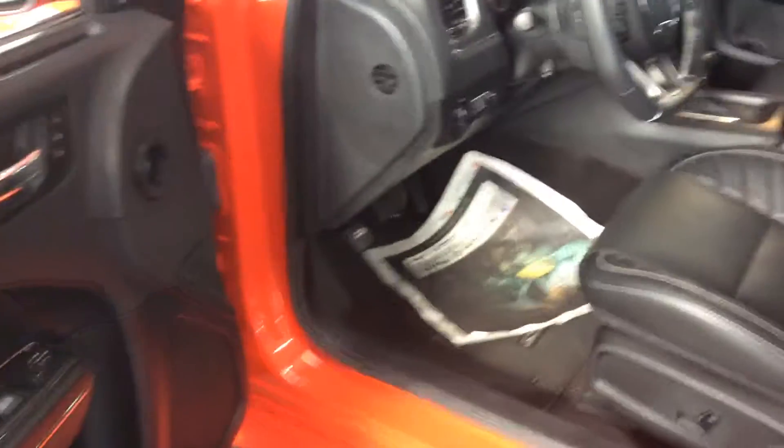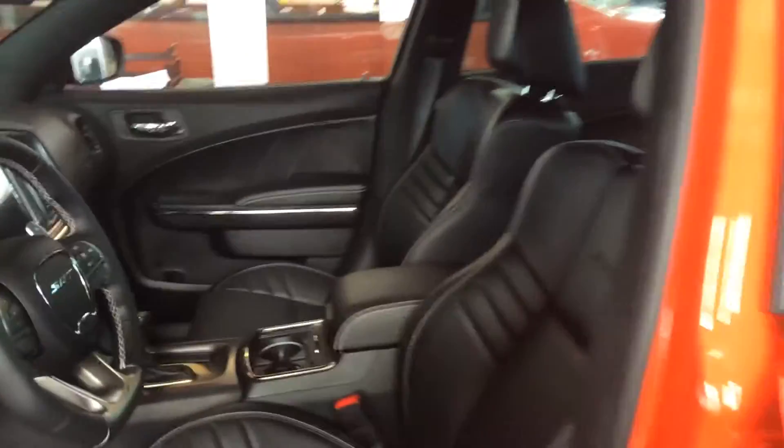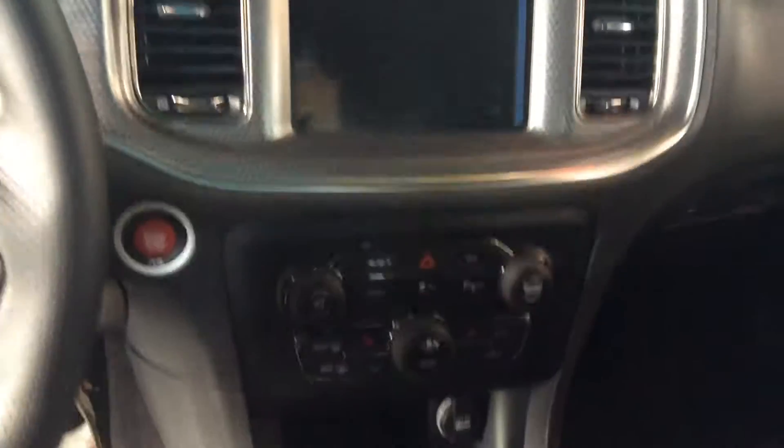Look at the interior here. Got the upgraded Harman Kardon sound system, sitting right here in the middle of the showroom floor. Nice stitching up top. Take a look at the actual dash — obviously you're going to have a digital dash right in there as well. You got the big 8.4 inch Uconnect system.